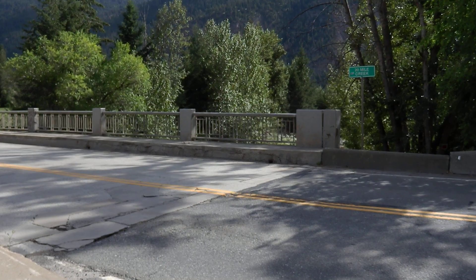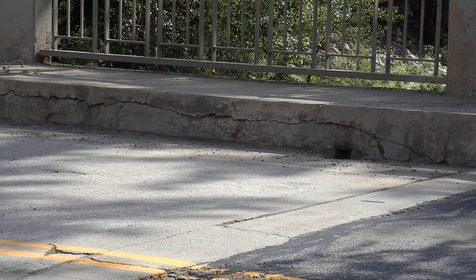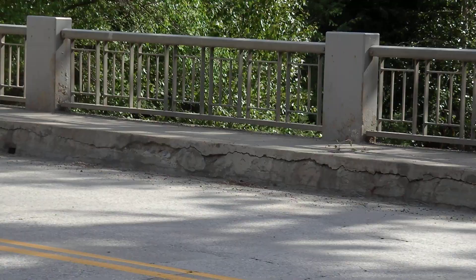As you can see on the other side, the pavement is cracking quite a bit — not just on the pavement but also on the sidewalk portion of the bridge.